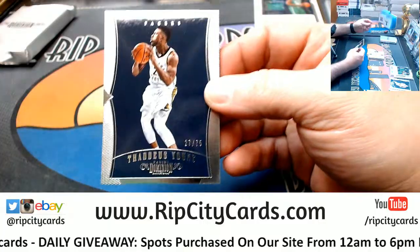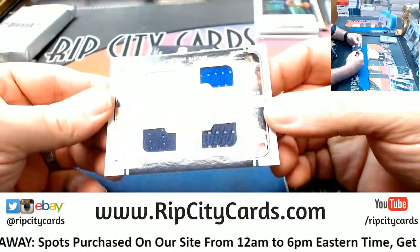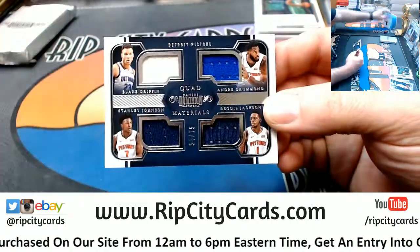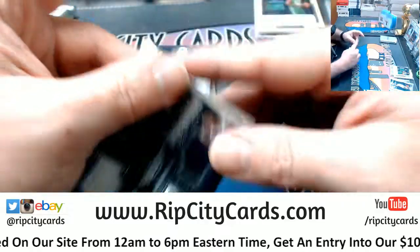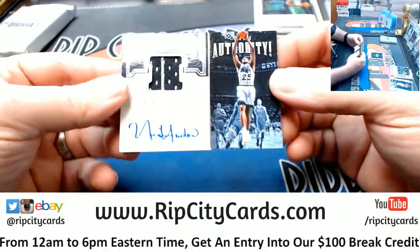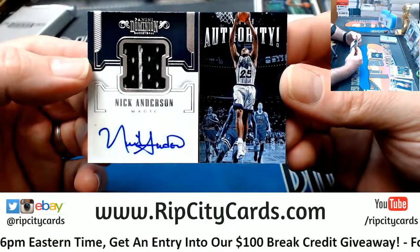Thaddeus Young to 75. Quad for the Pistons — Blake Griffin, Drummond, Stanley Johnson, Reggie Jackson to 75. Oh damn, one of my old school boys, Nick Anderson, 41 out of 49 for the Magic.